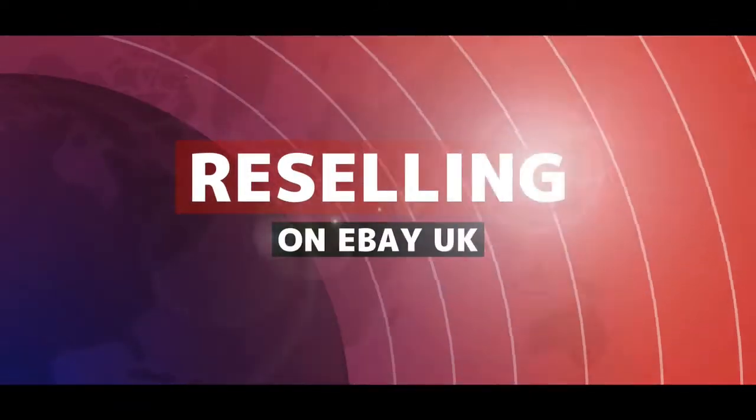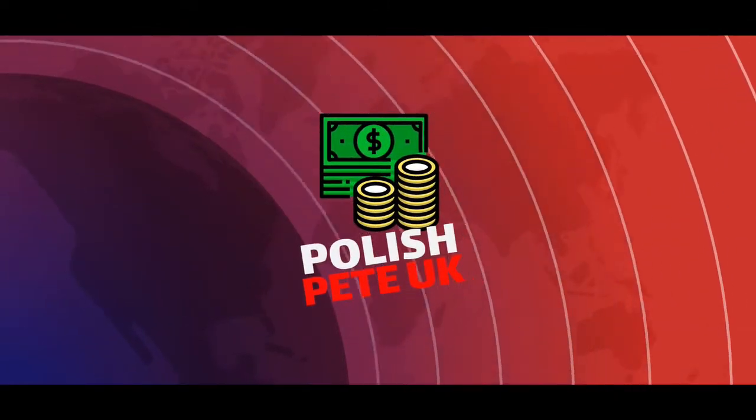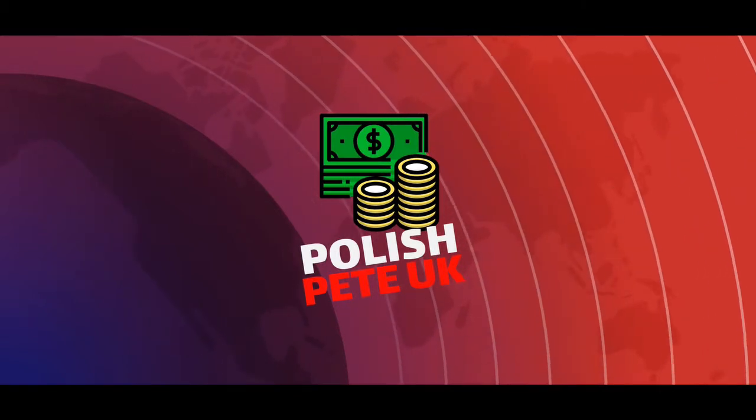I'm going to unbox the 10 kilogram job lot of ladies clothing which I bought on eBay. Hello again ladies and gentlemen and welcome to the channel. If you're new here, I'm Polish Pete and I buy cheap ladies clothing and I sell them individually on eBay for profit.